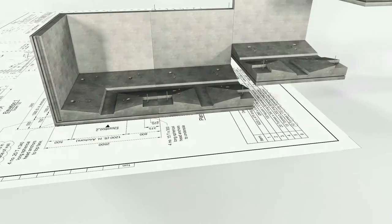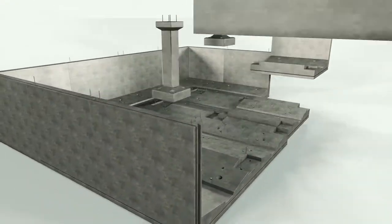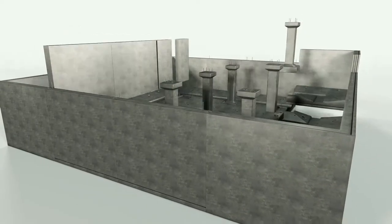We have a team of skilled engineers working closely with the client and contractor to ensure optimum efficiencies are achieved throughout design and during construction.